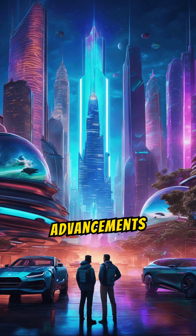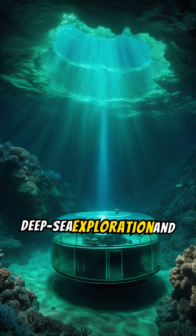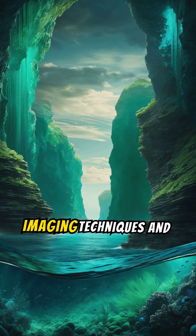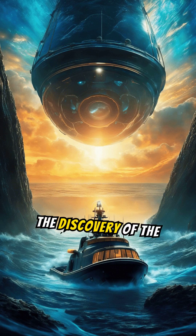The discovery of the Hymenosphere underscores the importance of technological advancements in deep-sea exploration and mineralogical analysis. Advanced imaging techniques and seismic data have been instrumental in unraveling this hidden layer of Earth.